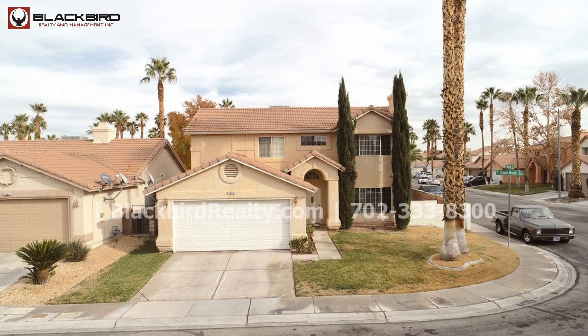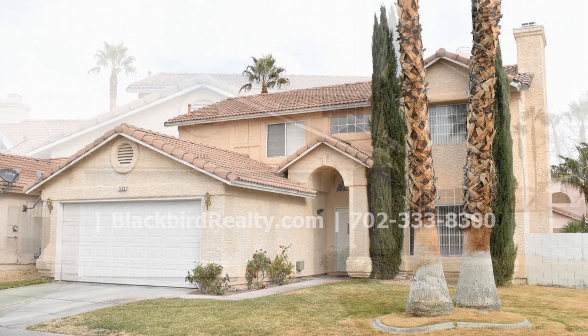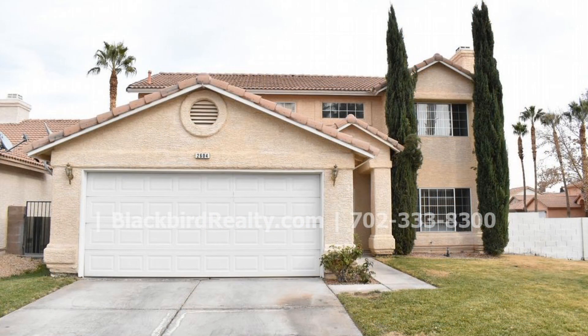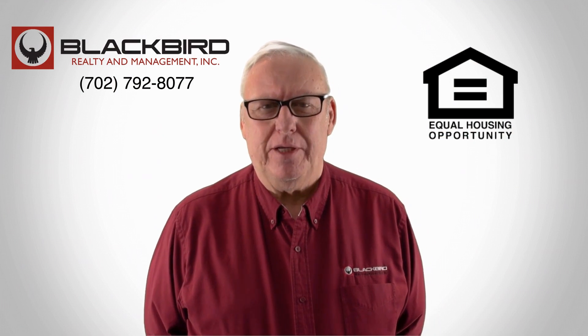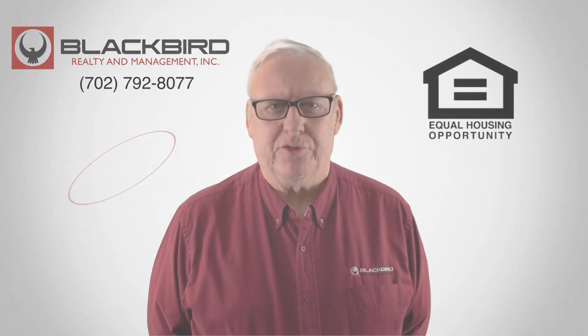This wonderful home has a lot to offer. It surely won't last long. Contact us to schedule your viewing today. If you like that property, give us a call today and book a viewing. Our number is on the screen.